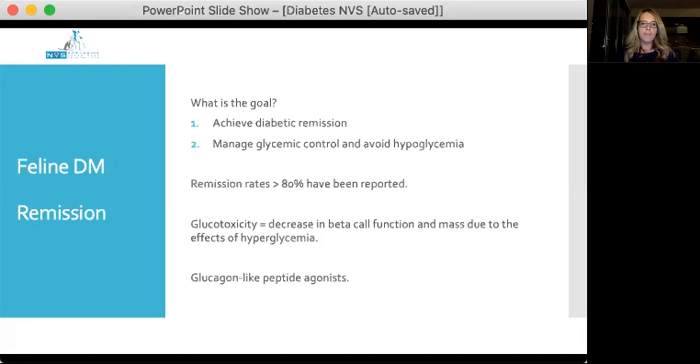One main mechanism by which diabetic remission is thought to occur in cats is through the reversal of glucotoxicity. Glucotoxicity refers to the decrease in beta cell function and beta cell mass caused by persistent hyperglycaemia. When glucose goes up, it impacts beta cell function, leading to more hyperglycaemia, which further impacts beta cell function — a vicious cycle.